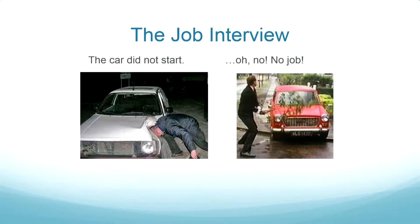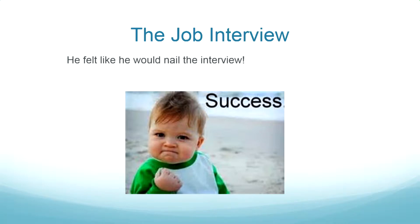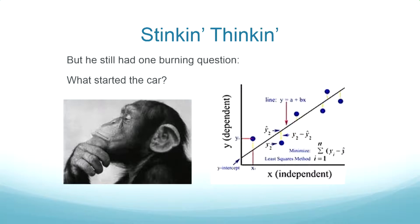The frustration builds and the character tries various emotional reactions: using psychic powers to start the car, slamming the hood, even turning the key very slowly. The car does start, giving the story a happy ending — he nails the interview, gets offered a job and more money than he ever expected. But there's one question he still can't answer: what caused the car to start? As a psychology student, he knows about independent variables, dependent variables, confounding variables, and extraneous variables.